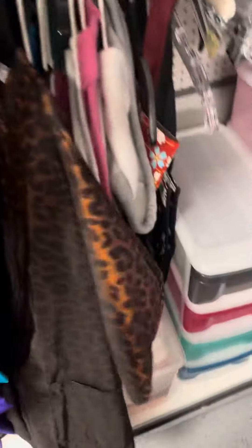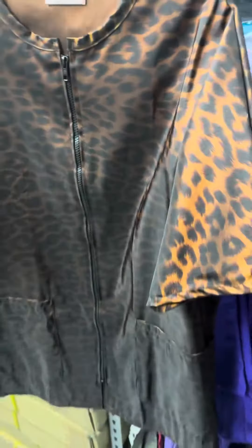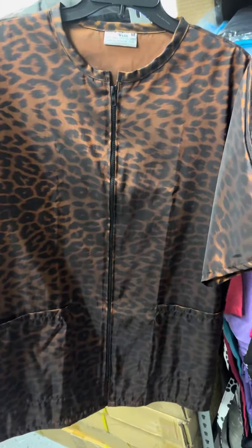The leopard print is really awesome — that's a size medium. Wow, that looks huge, but in this particular company, that is a medium. Isn't that pretty cool?